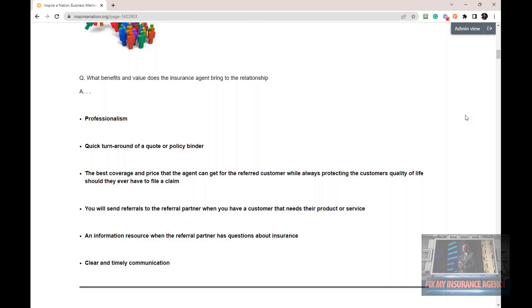Don't ever trade in your value, your morals, your business ethics just to get referrals and throw some junk out there. Always offer the best coverage and the best price while protecting their quality of life. And the businesses that refer to you — trust me — they want you to do that.